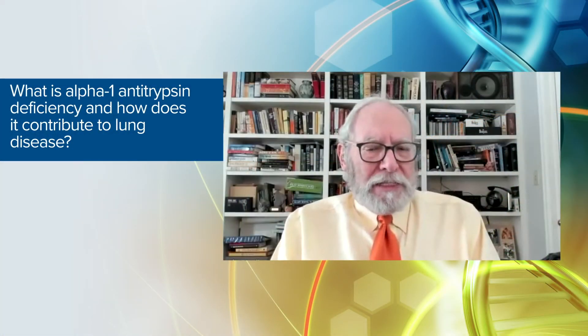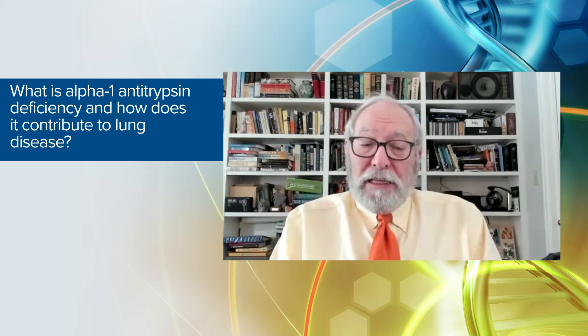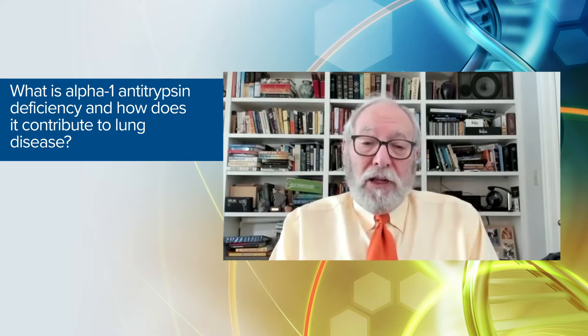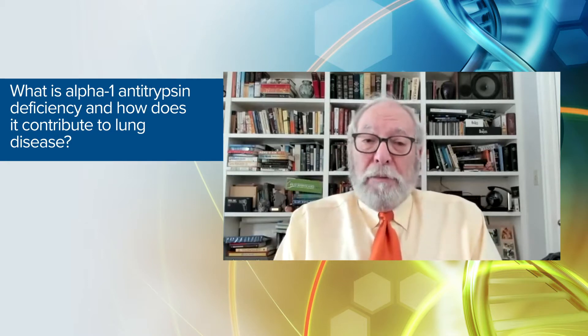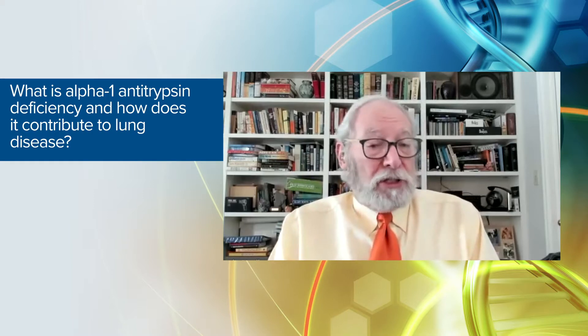Alpha-1 antitrypsin deficiency is the hereditary genetic condition that leads to low levels of the protein alpha-1 antitrypsin in the circulation. That lowering of the normal levels leads to attack by the body's own white blood cells on lung tissue under certain circumstances.